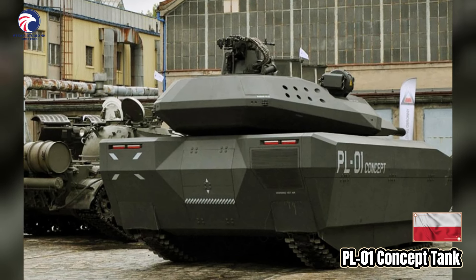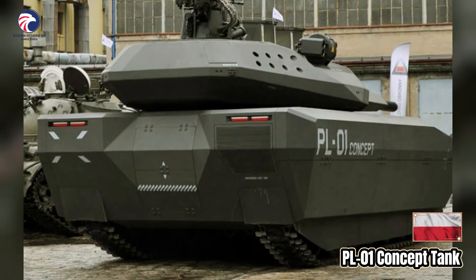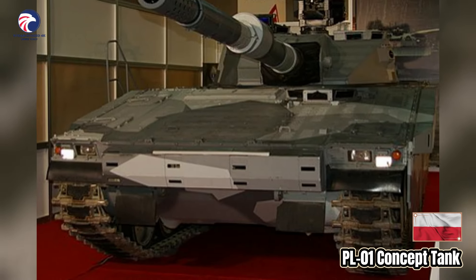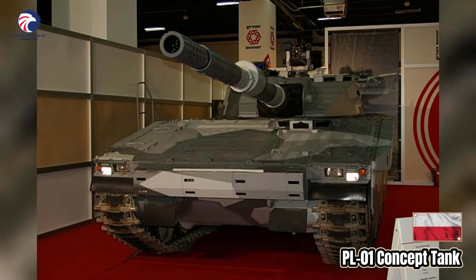The PL-01 has both soft kill laser detection and warning, and hard kill active protection systems. The hard kill system has two interceptor launchers, one either side of the turret. Each launcher has four countermeasures which engage incoming threats so as to avoid impact with the tank's armor.